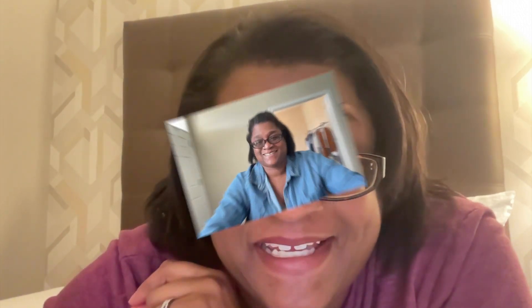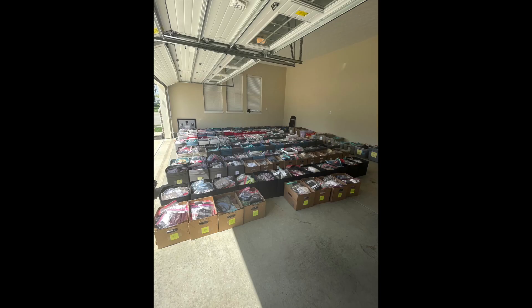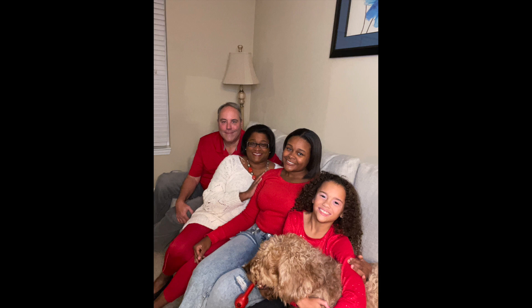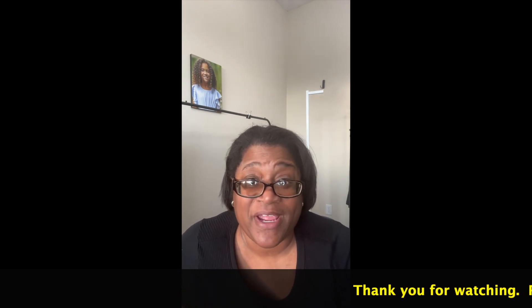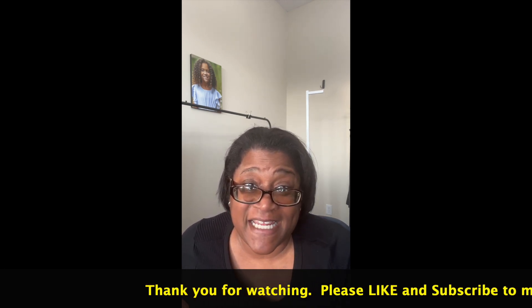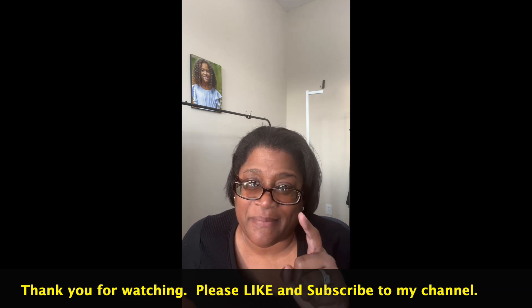Hey friends, in this video I'm going to share with you the best boots to be looking for, whether you're sourcing consignment, Goodwill, or the outlet. Welcome back, I am Stephanie with Three Queens Resale and I am a full-time reseller. I share tips and tricks for making money through thrift store finds. In today's video I will share three boot brands that bring in quick profits this winter season.